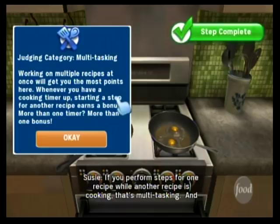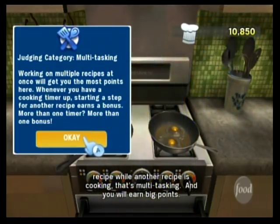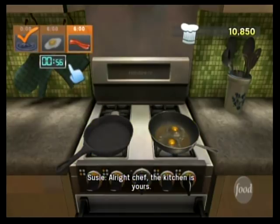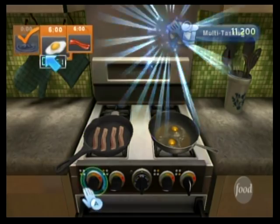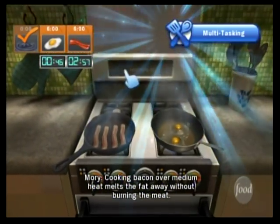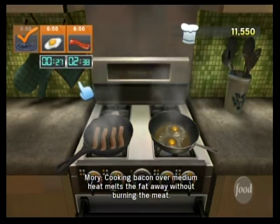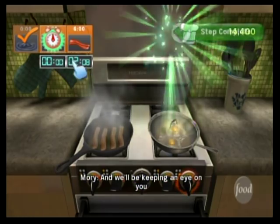If you perform steps for one recipe while another recipe is cooking, that's multitasking, and you will earn big points. All right, Chef — the kitchen is yours. It's easier to neatly place bacon in a cold skillet. Be sure to check your recipe times and keep an eye on your timer. Cooking bacon over medium heat melts the fat away without burning the meat. And we'll be keeping an eye on you.